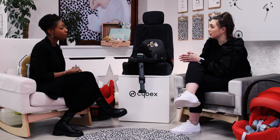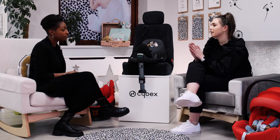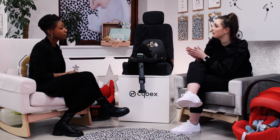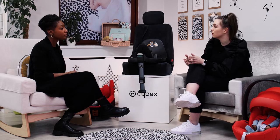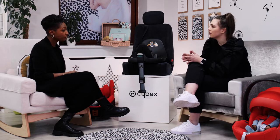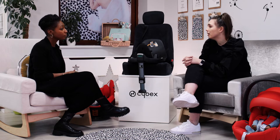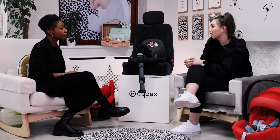The latest regulation is called R129i-Size. It still includes frontal, rearward, and rollover testing, but now every car seat must also be side-impact tested. It's also based on height and the length of the child, whereas R4404 is based on weight. So it's really important to focus on how long your little one is going to be in that car seat.